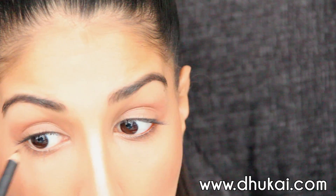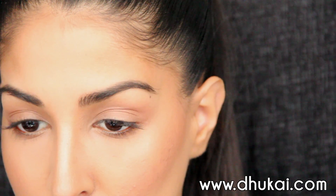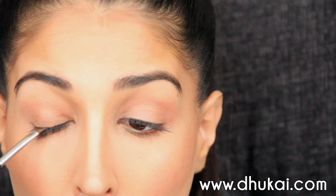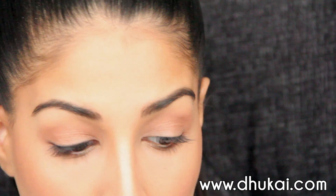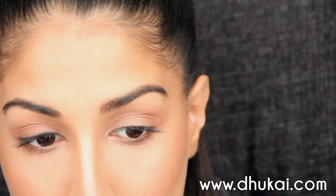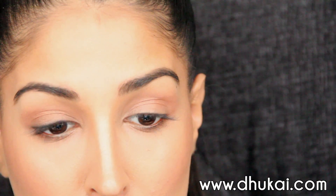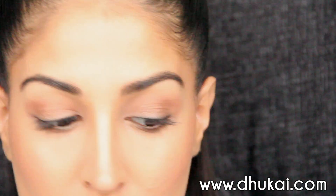Then I'm going to take Costa Riche Eyeliner from MAC and pop this onto the very outer part of my waterline — not going on the entire waterline. Then I'm going to take a matte black eyeshadow and an angled brush and concentrate that black color on my lash line, building up the color. Then I'm going to take that fluffy brush and blend and smoke it out, then apply some more to deepen up the lash line. This is going to give the illusion of thicker lashes without a full eyeliner look — I'm not winging it out or anything like that.